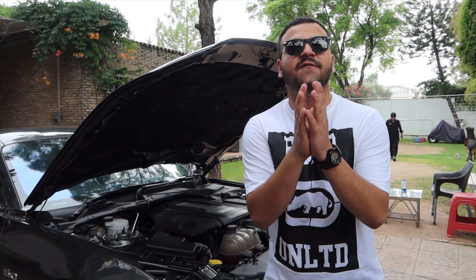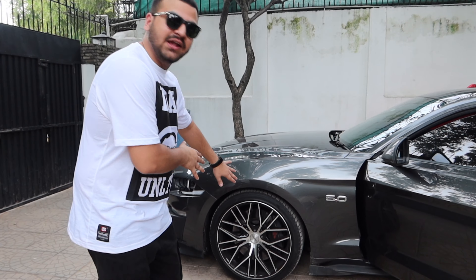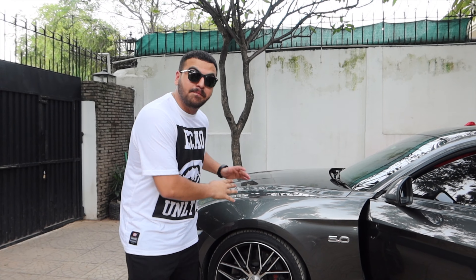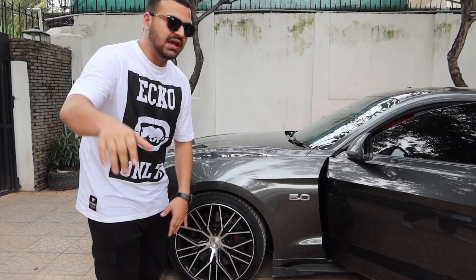The torque is 500 Newton-meters. Here comes the power in the RPM range — after 4,000 RPM. Also note the oil. The brakes are from Brembo — Brembo is one of the best brake manufacturers.